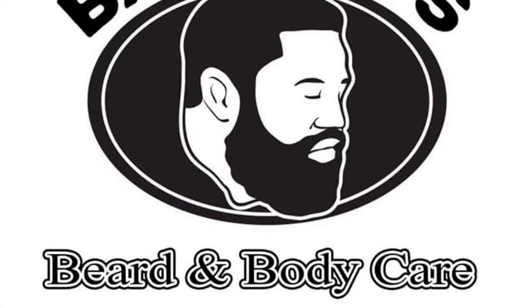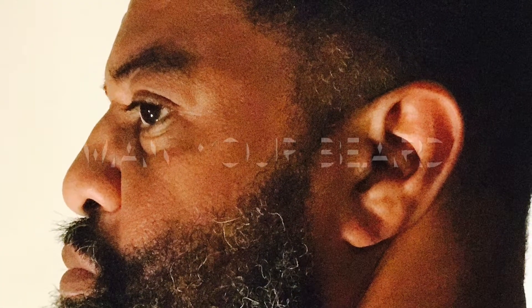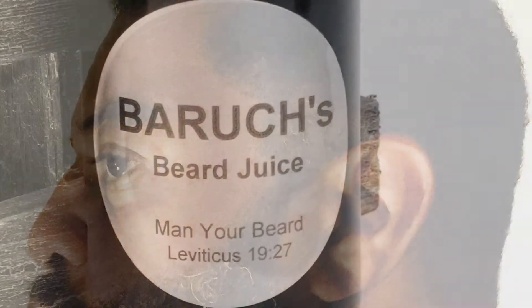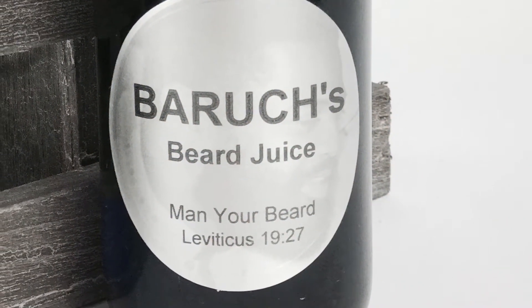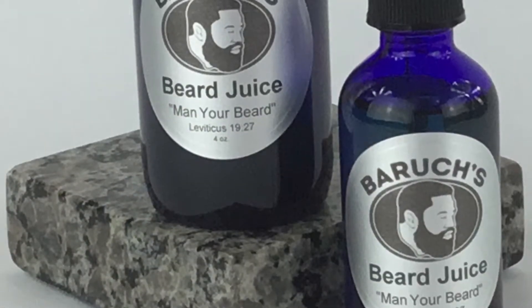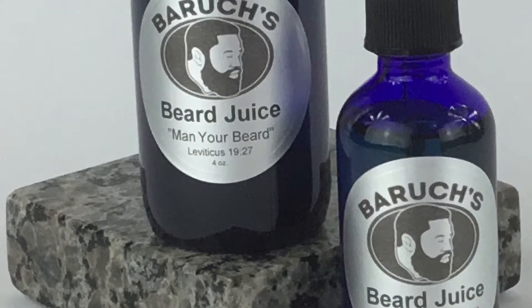Thank you for shopping here at Baruch's Beard Body Care, where you can man your beard with our best-selling products. We have Baruch's Beard Juice that helps your beard grow, and not only does it come in a 4-ounce, we carry it now in a 2-ounce.